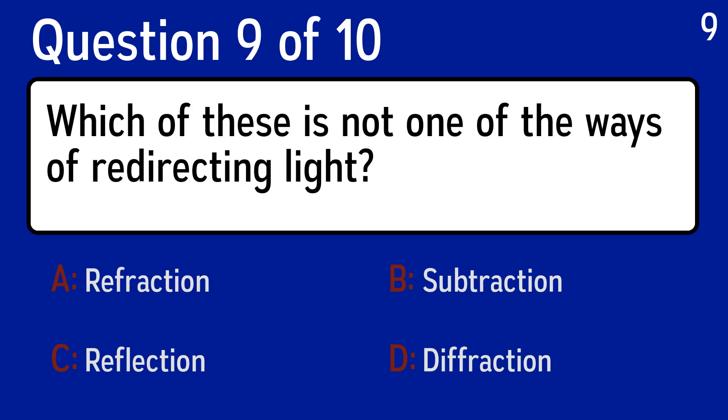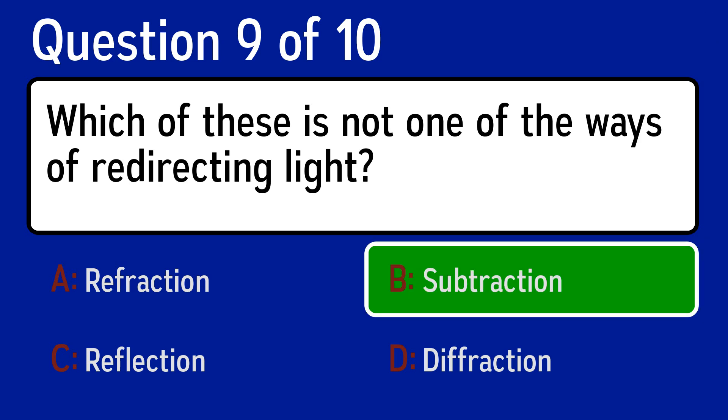Question 9, which of these is not one of the ways of redirecting light? The correct answer is B, subtraction.